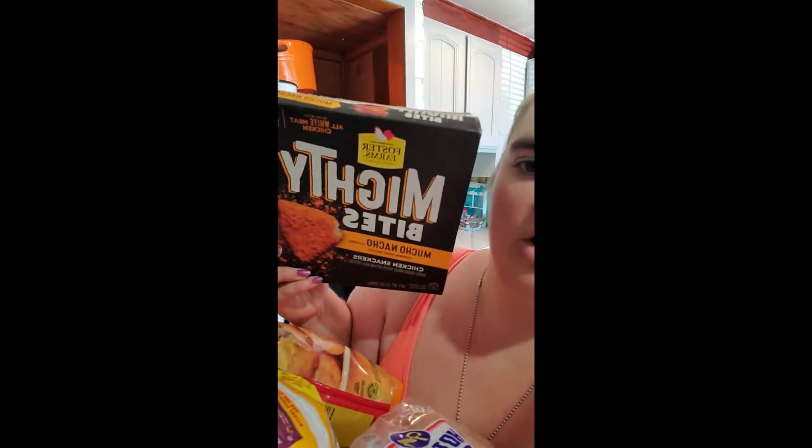We also have the best pizza rolls in the world in my opinion — ham and cheese. So good. I think the only place you can find them is Walmart, but I can't say for sure. I also have some Mighty Bites Dorito nacho cheese — they're just chicken nuggets in nacho cheese powder.